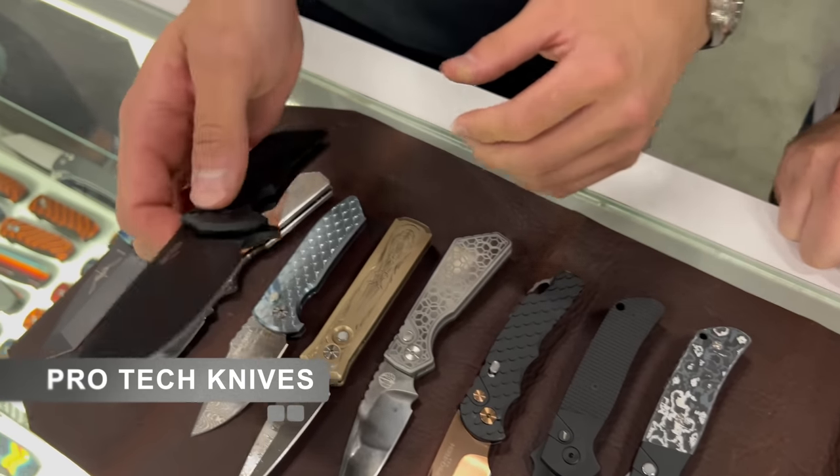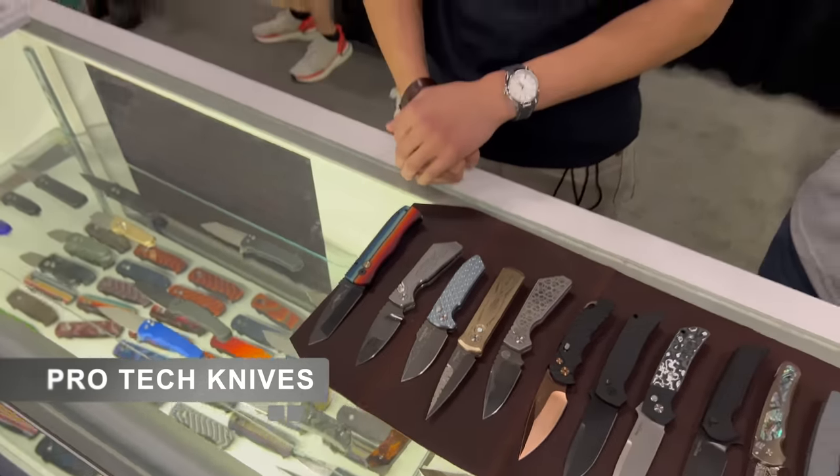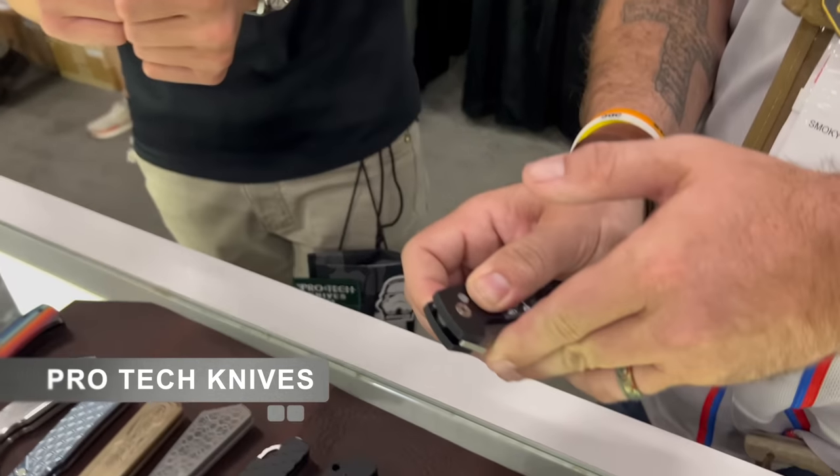Of course you guys do amazing flippers, but you're really known for your automatics, and your action on them is absolutely amazing — really snappy, good power, not going to fly out of your hand. There are some automatics out there where you wonder if the blade's going to make it all the way up, but you also have the opposite where they fire so hard they rebound. Trying to dial in that exact spring tension, the fitment, how strong the hardware holds up over tens of thousands of flips — we go crazy over it. All last section is done by hand — hand assembled, hand fit, hand sharpened.